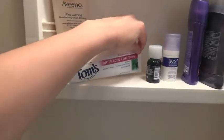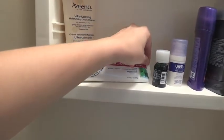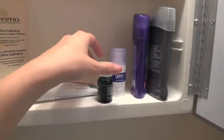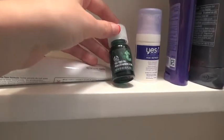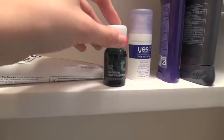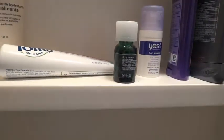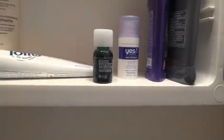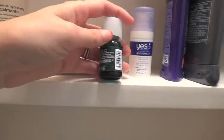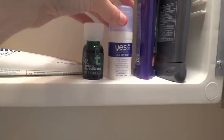I have my toothpaste — Tom's Anti-Plaque and Whitening Fluoride Free Peppermint Toothpaste, that's upside down. This is the Body Shop Tea Tree Oil. I love using tea tree oil for my blemishes and stuff on my face. I use it even over areas that I don't necessarily have a blemish — where I get blackheads or if my skin is oily. The tea tree oil I find really helps.